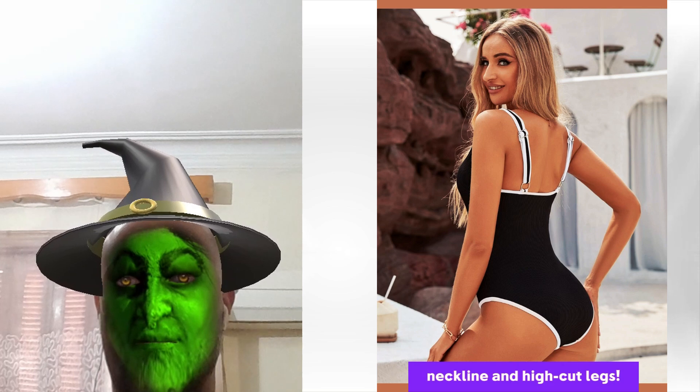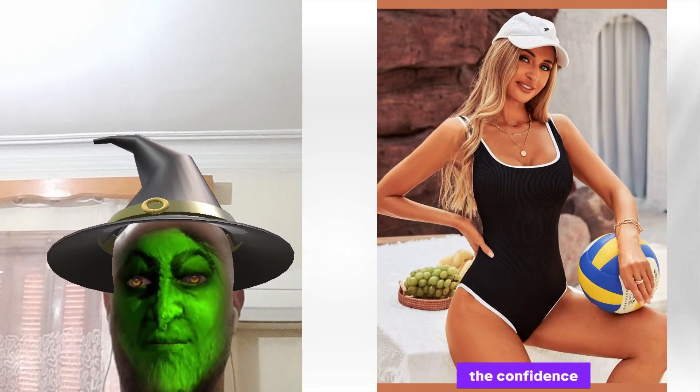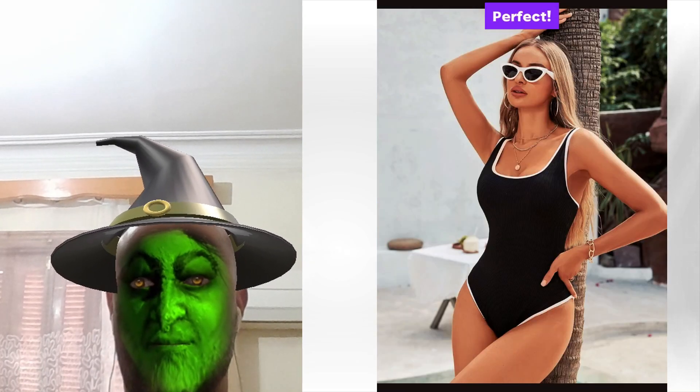Check out this scoop neckline and high-cut legs. It shows off just the right amount of skin and gives me all the confidence. And those wide, adjustable straps? Perfect. No slipping around.